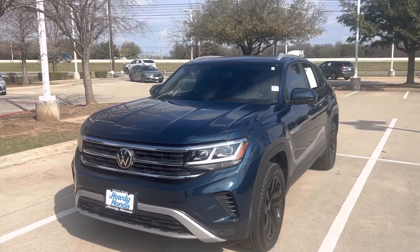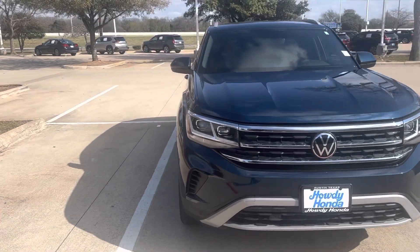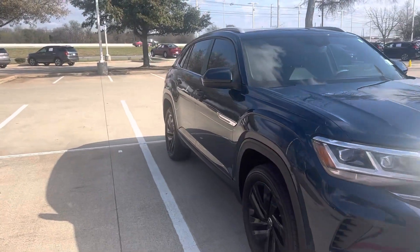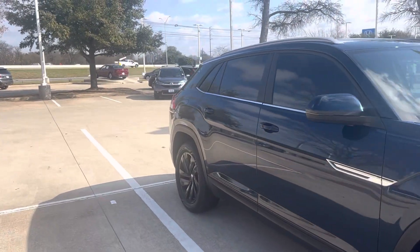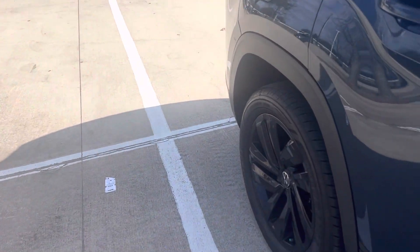Hey there, Thomas here at Howdy Honda. This is the 2022 Volkswagen Atlas Sport Crossport — beautiful vehicle, and it's in great shape.